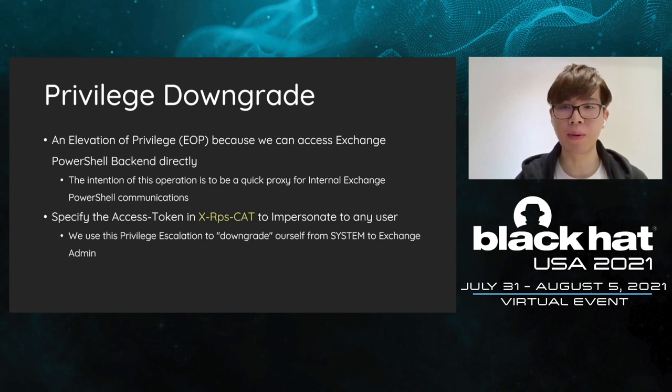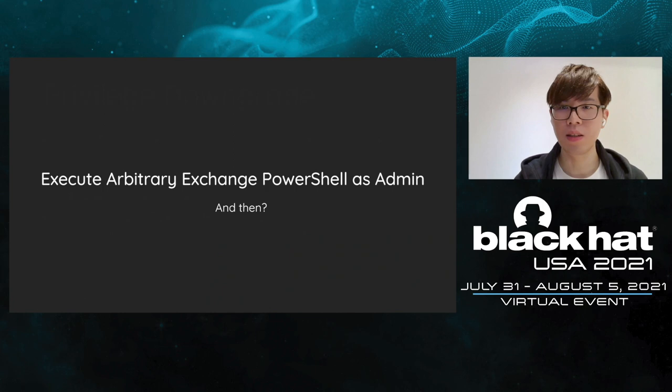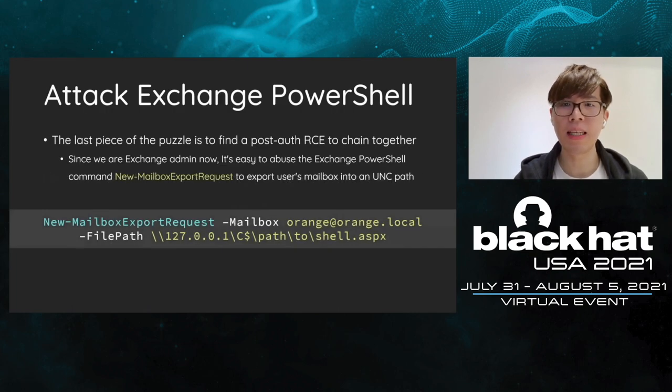As for now, we have an elevation of privilege because we can access the PowerShell backend and specify the access token directly. The intention of this feature is to be a quick proxy for internal Exchange PowerShell communication. By abusing this feature, we can impersonate a senior user. We use this EoP to downgrade ourselves from the system user without a mailbox to an Exchange admin. Now we can execute arbitrary Exchange PowerShell commands as admin.